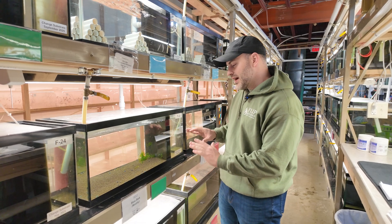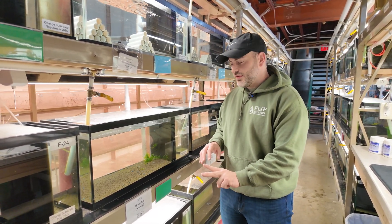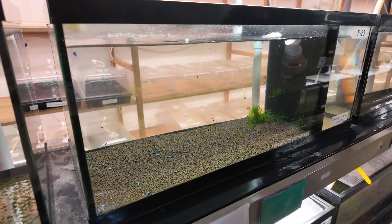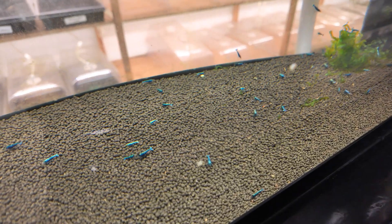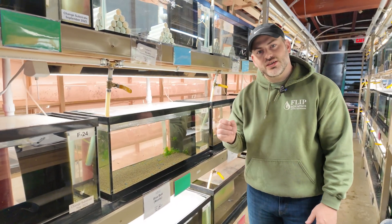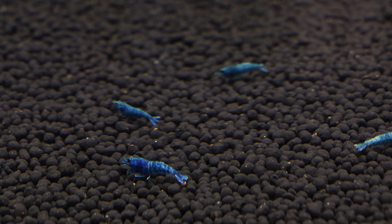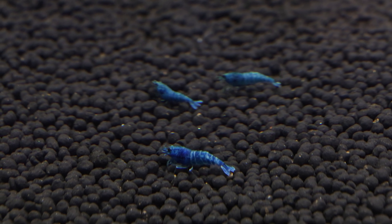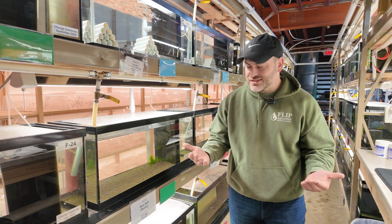The only thing caridina shrimp can actually get is a bacterial infection, and there are two types. Normally you can tell a bacterial infection by looking at them — there's going to be a milky color to their tissue. But blue bolts like these are super blue with very dark colors and a solid shell, so when I look at them I actually can't see their tissue. What I'm seeing is the color of their shell, so I can't tell from color alone that they have a bacterial infection.